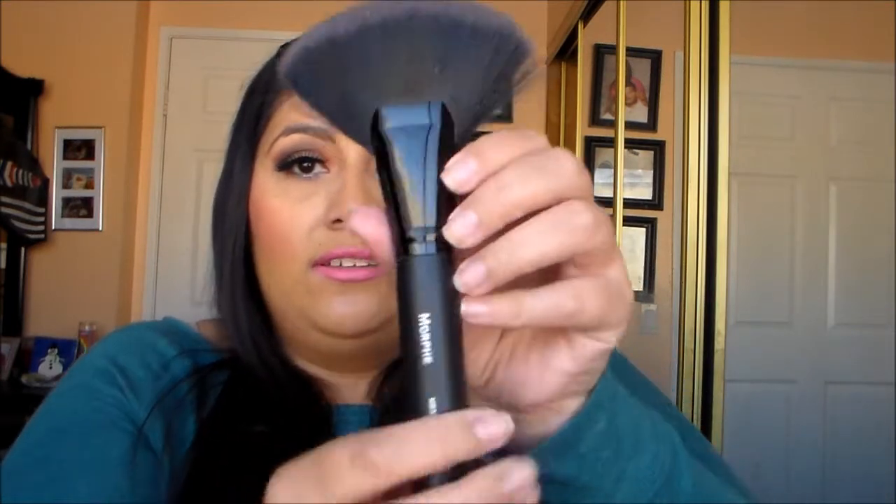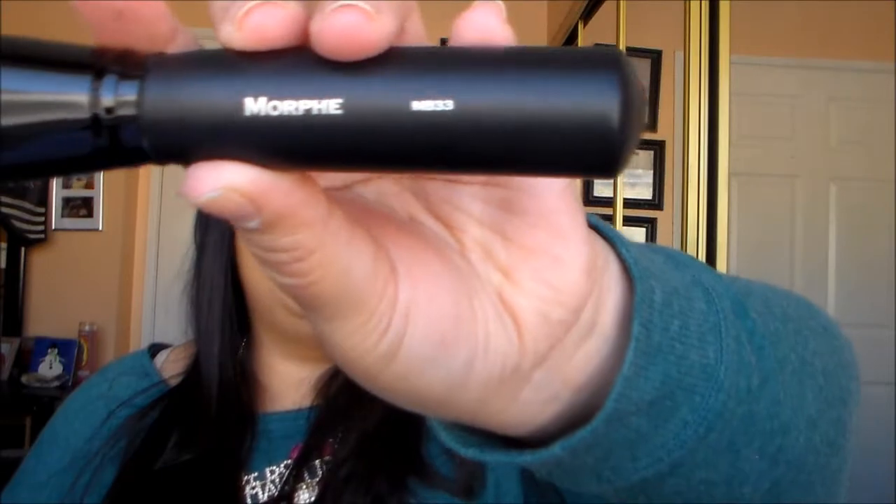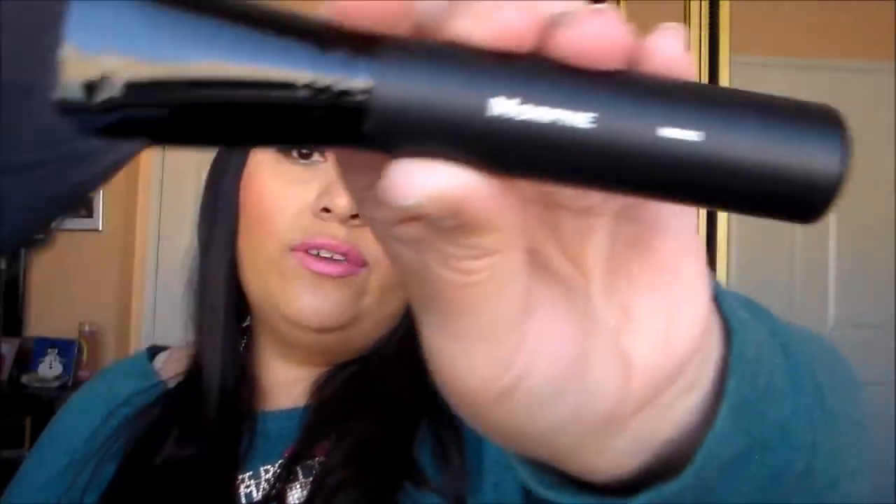Now onto brushes — all the brushes I got this time are for my kit. First is the Morphe MB33, a contour brush. I love this brush for contouring and it looks sleek in black. If you guys are interested, check it out online.